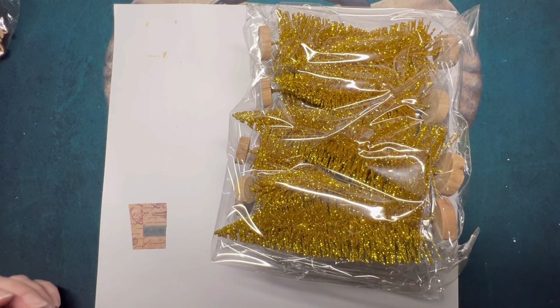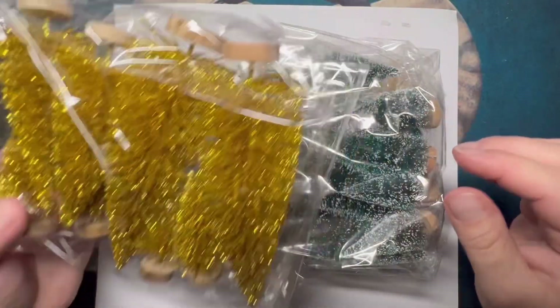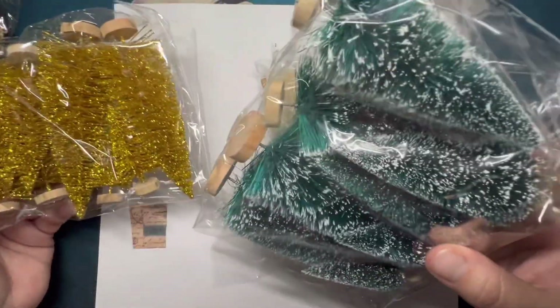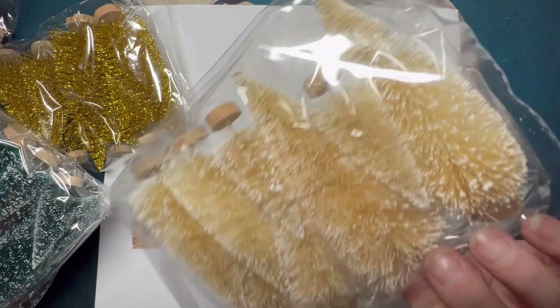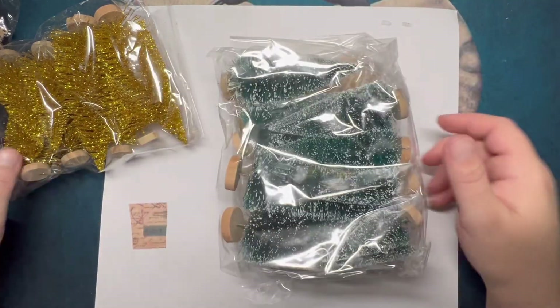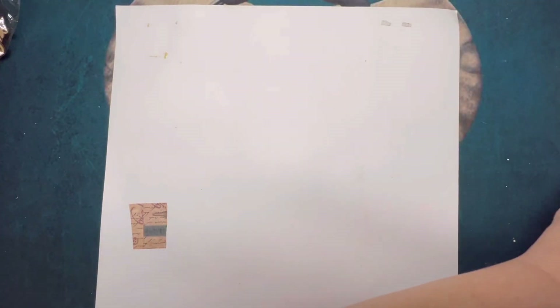These are not craft-related. They came in a box — they're decorative trees. They had gold, green with snow, and a peachy color with snow on it. I thought it was a good deal because I've seen how much they cost in stores.